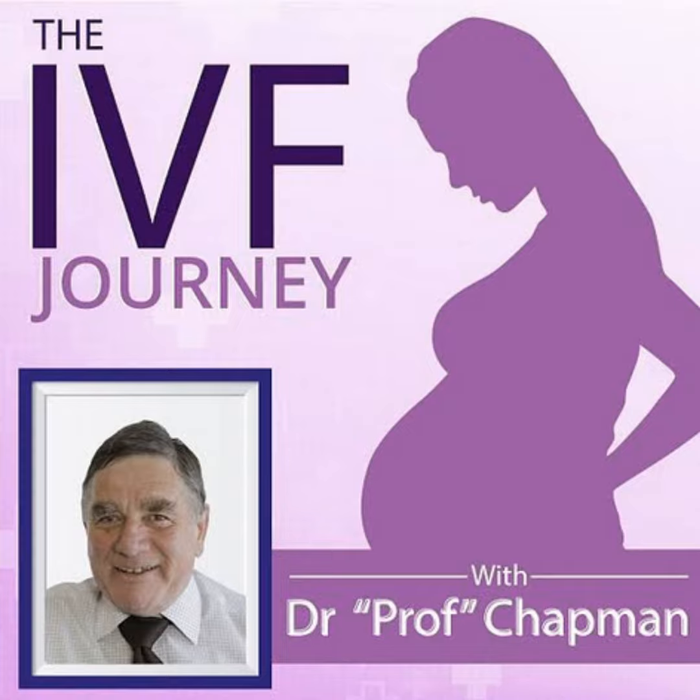This is Professor Michael Chapman. I'm one of the most experienced IVF doctors in Australia. I believe that an important part I can contribute is to educate patients in relation to fertility, infertility, and all that that involves. These series of podcasts help to educate you. I hope they are helpful to you.